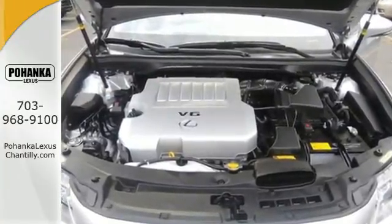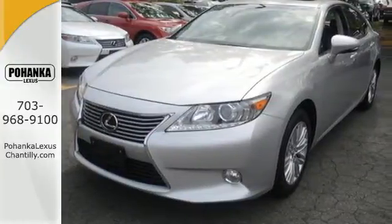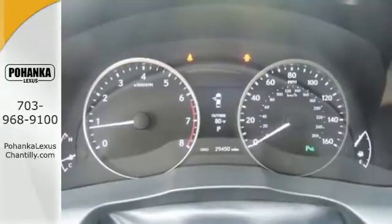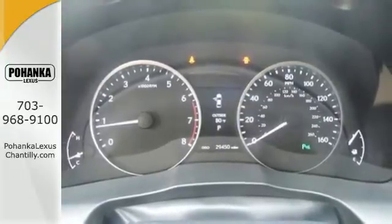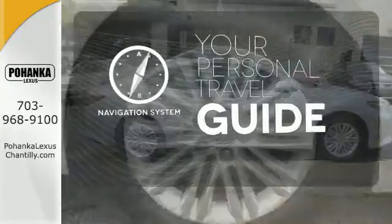With features like satellite radio, Bluetooth wireless, and an emergency communication system. Other features include a garage door transmitter, multi-function steering wheel, and USB port. It comes with a navigation system to easily guide you to your destination.